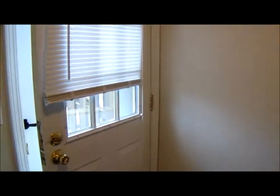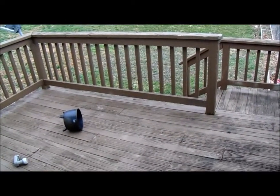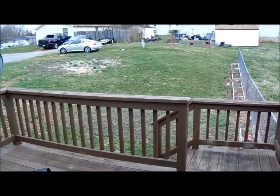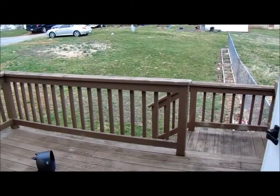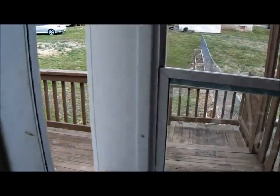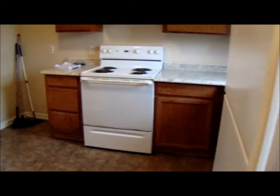Walk out to the backyard. Back deck, rear unfenced yard. This is located close to Route 7, so great commuting location.